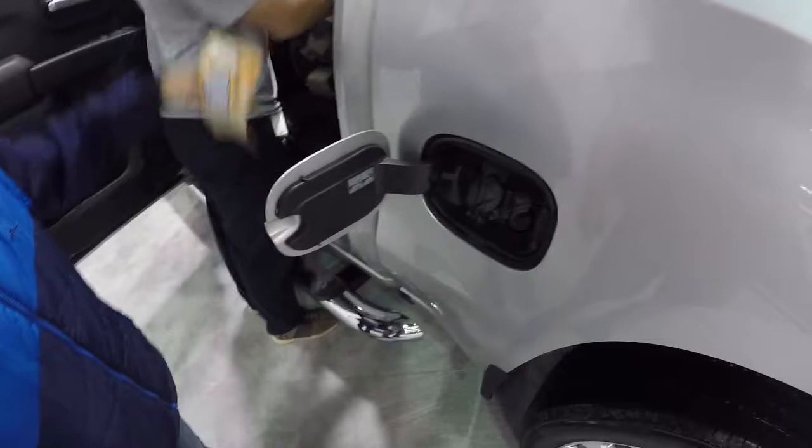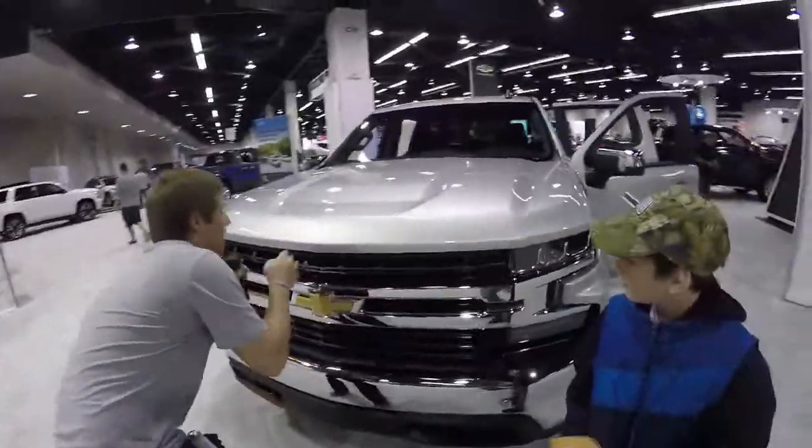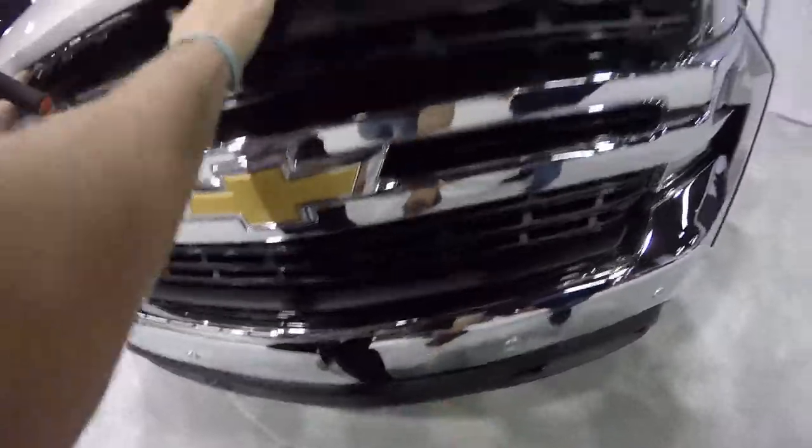Dude, that is the coolest gas cap I've ever seen. Where is it? Give me — hang on, it's upside down, it's probably down here. Wow, dude.